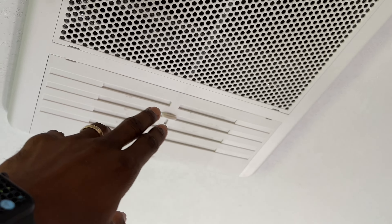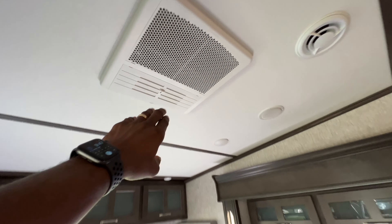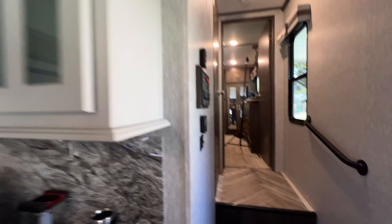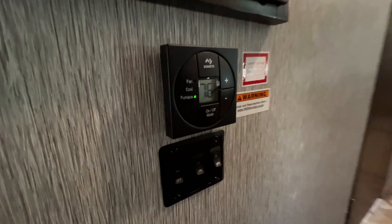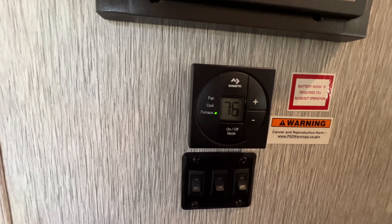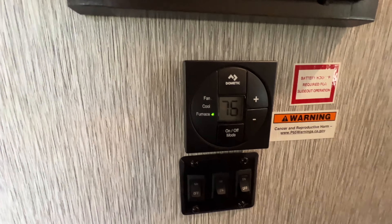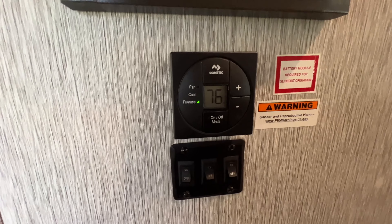There are two air conditioning units in here — there's one here and you can push air out of the AC unit itself, or when you close the little vent the air gets pushed out through the other little vents in the ceiling. That's your air conditioning for the front. And then you have a furnace right here that has the controls for the front AC and the heat for the whole unit.